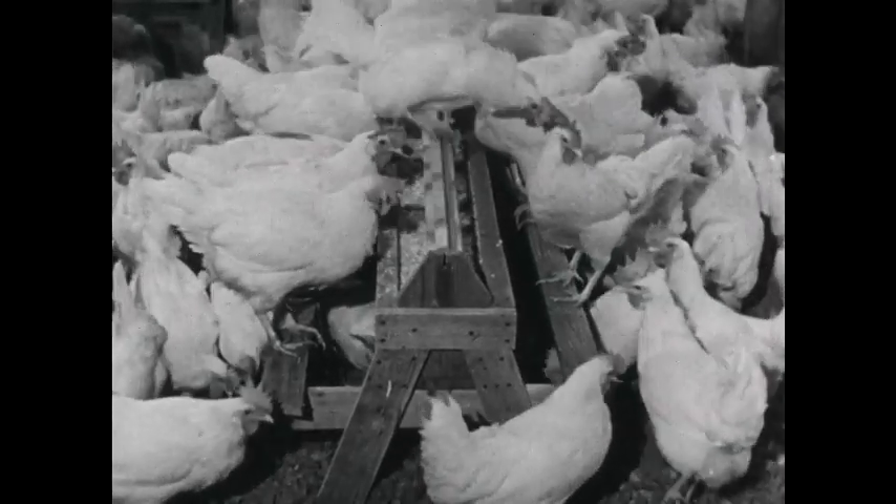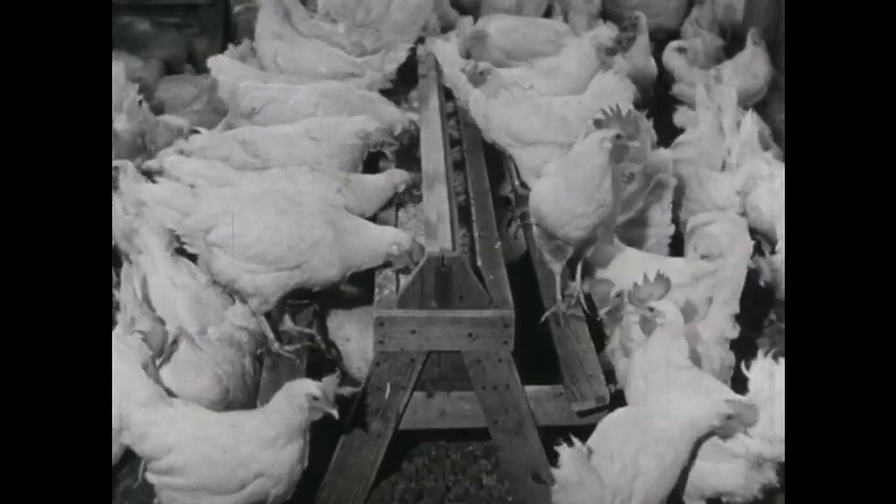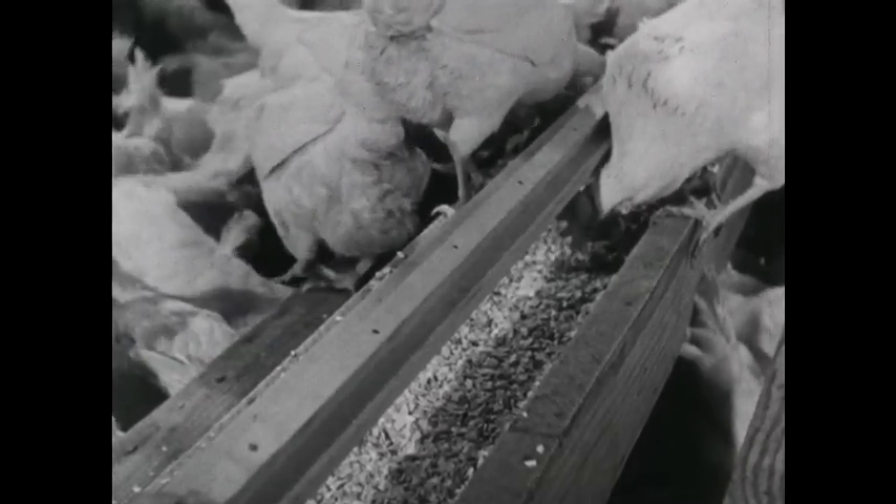A hen needs something gritty to grind her food. This oyster shell is gritty — it also helps to make strong egg shells. These hens get the best of care.